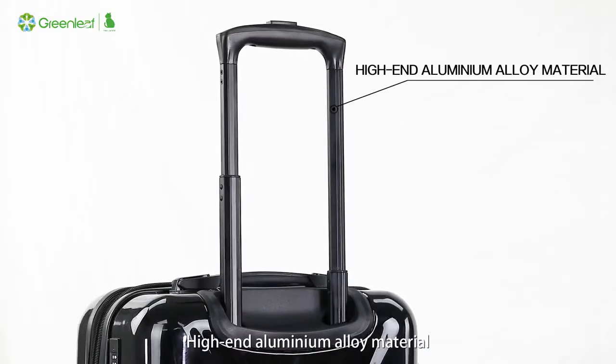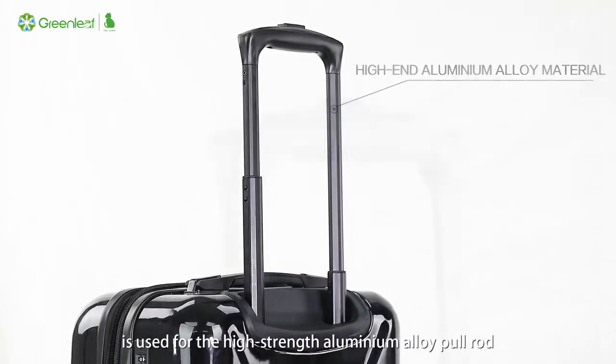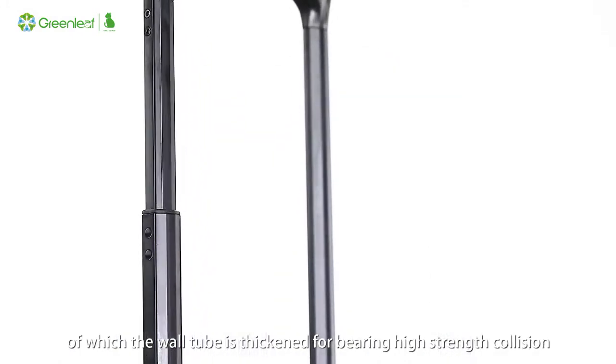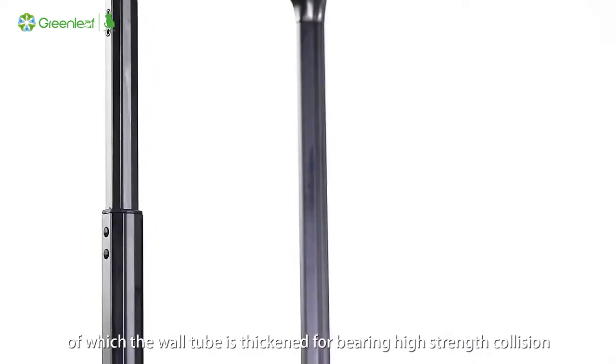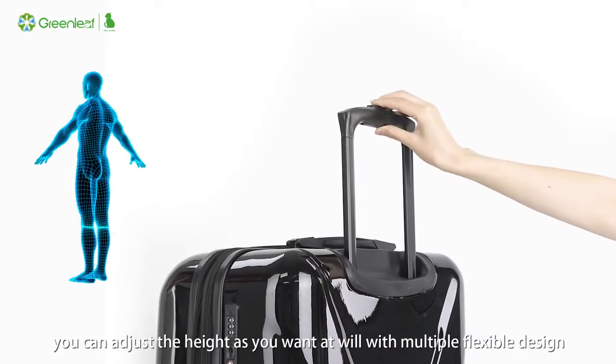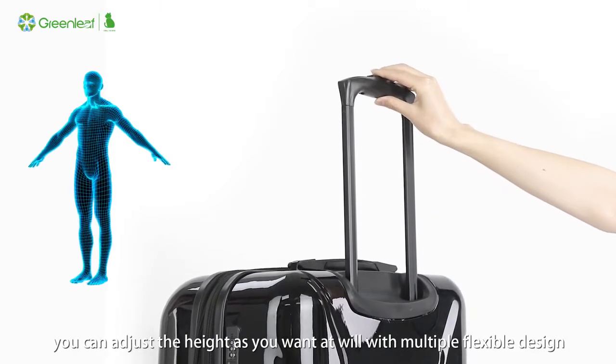High-end aluminum alloy material is used for the high-strength pull rod, with a thickened wall tube for bearing high-strength collision. According to human engineering principles, you can adjust the height as you want, with multiple flexible design options.